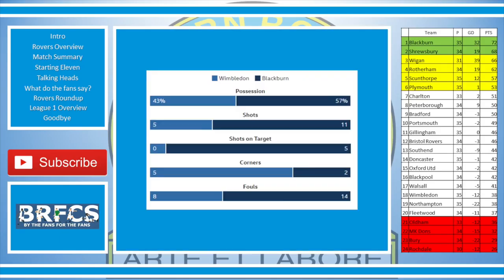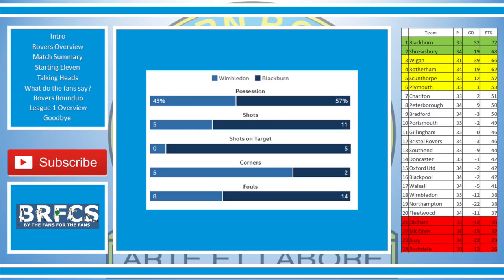Let's take a look a little bit deeper at the match. Here are the statistics. For once, Blackburn Rovers dominating possession 57% compared to 43% for Wimbledon. 11 shots for Rovers, 5 for Wimbledon, 5 shots on target for Rovers. Wimbledon didn't have any, so a bit of a quiet night for Naimbi, but he was on his toes. 4 corners for Wimbledon, only 2 for Rovers, and we were the dirty side with 14 fouls compared to 8.